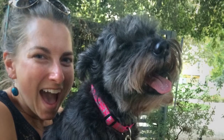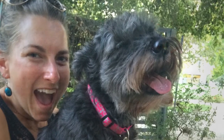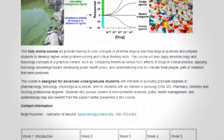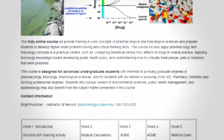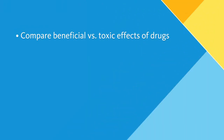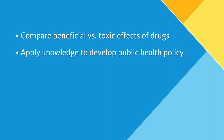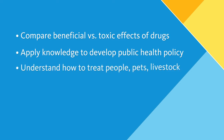We used examples from human and veterinary medicine as well as biological sciences to develop this course, in order to prepare you to develop higher-order problem-solving and critical thinking skills. When you take this course, you'll apply pharmacological and toxicological concepts in a practical context, such as comparing beneficial versus toxic effects of drugs in clinical practice, applying toxicology knowledge toward developing public health policy, and understanding how to clinically treat people, pets, or livestock that were poisoned.